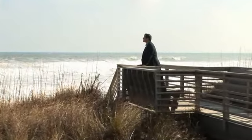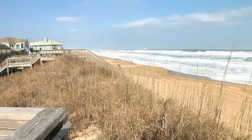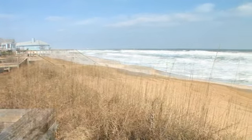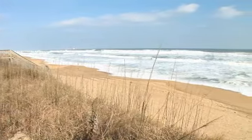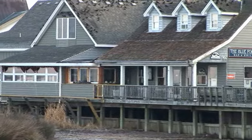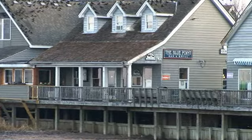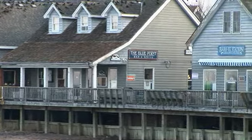Imagine yourself on this beach right now — can't you just smell the fresh salt air? But the beach isn't the only thing. There's lots of shopping, tennis, golf, fine dining, really anything you can imagine.